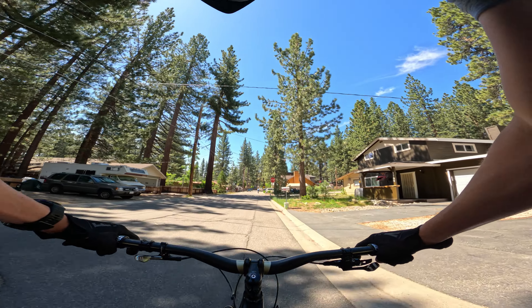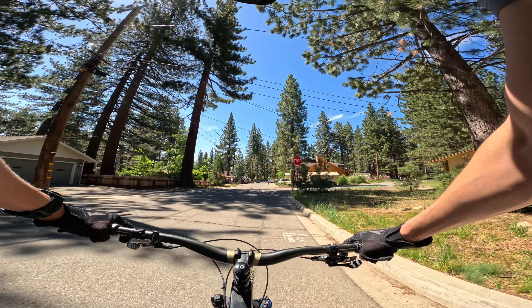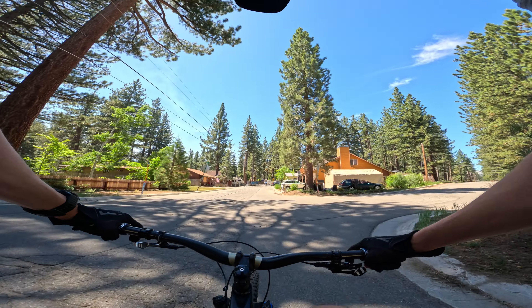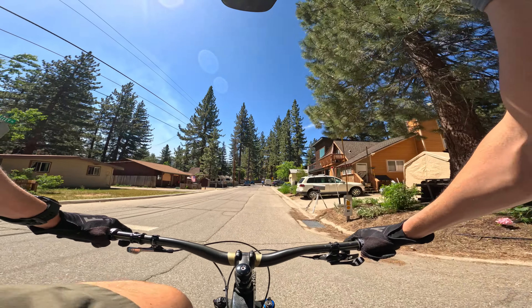So most of my rides are on blues or blacks up in the hills. But what we're going to do today is show you an option. If you want to ride green trails in the flats, today will be the day for you and we'll show you where you can go.